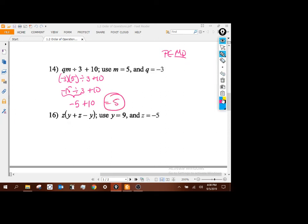And the last one: z is negative 5, y is 9. So we have negative 5 plus negative 5 minus 9, with parentheses. Working inside the parentheses — no exponents, no multiplication or division, just adding and subtracting: 9 plus negative 5 is 4, minus 9 is negative 5. So negative 5 times negative 5 gives me 25.